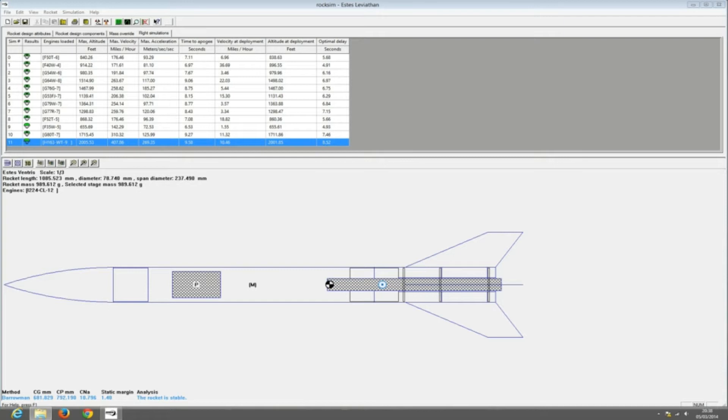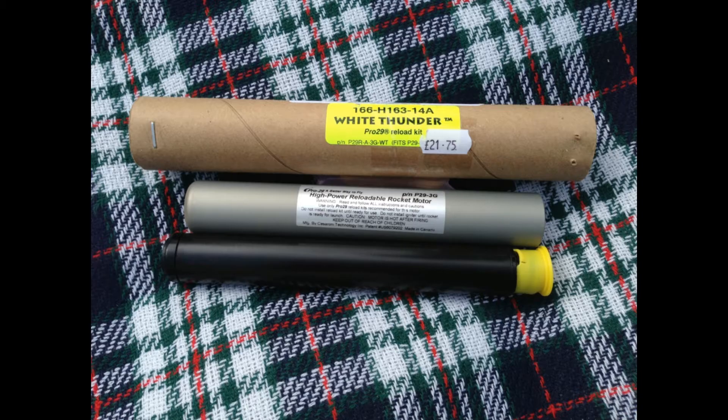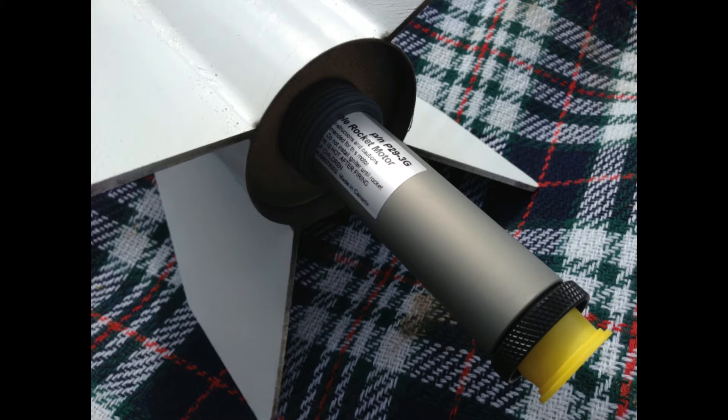Velocity at deployment: 10.5 miles an hour, so that's pretty close. Altitude of deployment: 2,001 feet — we'll have only lost 4 feet. Optimal delay of 8.52 seconds — I've got 9, so hopefully this all turns out perfectly. Fingers crossed again. So here's some pictures of me getting the rocket ready. There's my Altimeter 2 — it turned up, thanks Malcolm for that one — so we can get the actual data for the launch. Here's the motor, the H163. And then there's me shoving it up the business end of the rocket. Awesome.